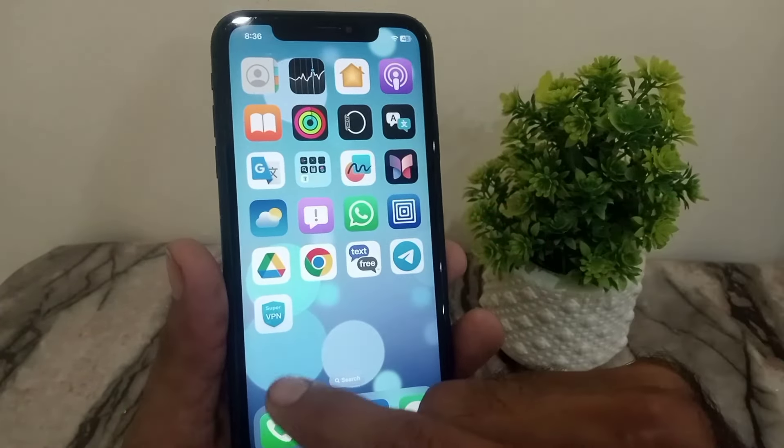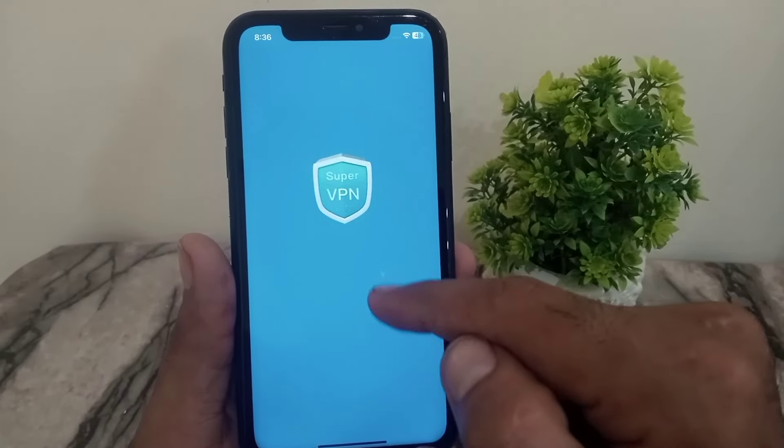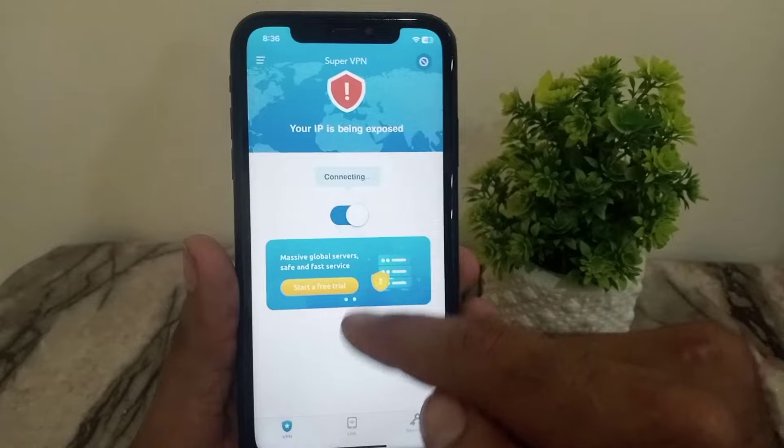After trying many times, if your code is still not sending, connect any type of VPN. After connecting the VPN, try again — I hope your code will send.